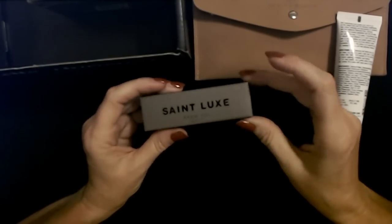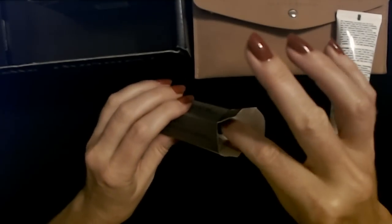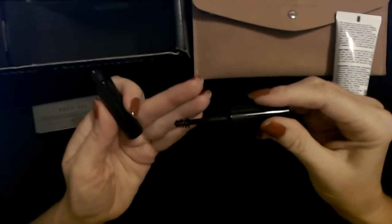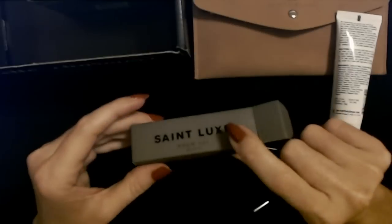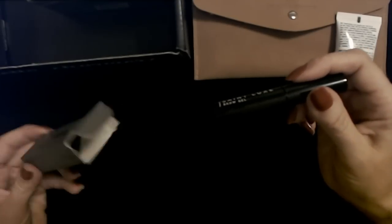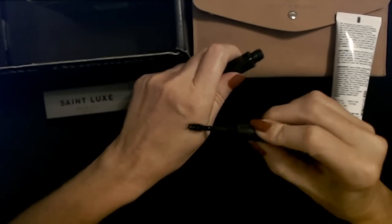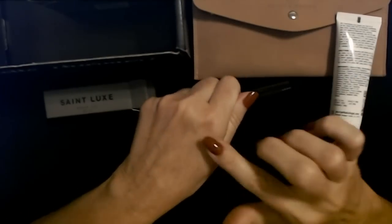But this is a brow gel from Saint Luxe. Let's see what this looks like. It just looks like a little thing of mascara. What color is it? Do they have different colors? Because usually they'll have light, medium, dark — different shades — but this one doesn't say. It just says it's a brow gel. Maybe it doesn't come in different shades. I'm just going to brush some on my hand. Oh, it's clear.